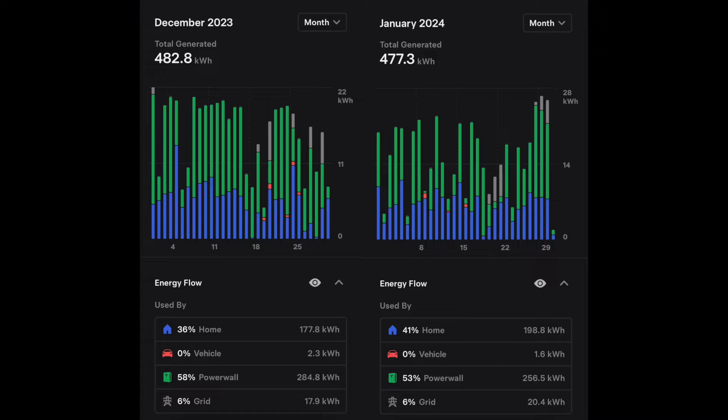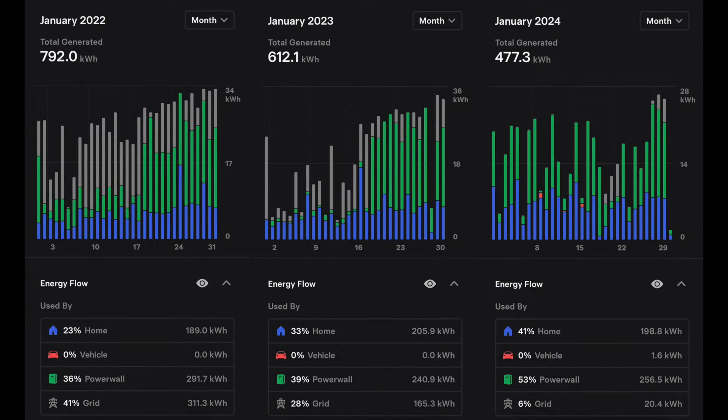At 477.3 kilowatt hours, that's around 15 kilowatt hours per day on average. Looking historically, January 2022 was an outlier — we produced 792 kilowatt hours that year in January and we've not come close to that ever since. In 2023 it was 612.1, and in 2024, 477.3. This is just weather — it's our rainy season and I'm not concerned. We have lots of excess credits. Without those atmospheric rivers and nearly two weeks of straight rain, we probably would have been right in line with January 2023.